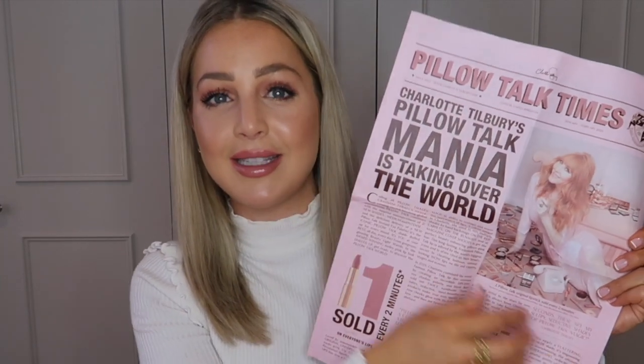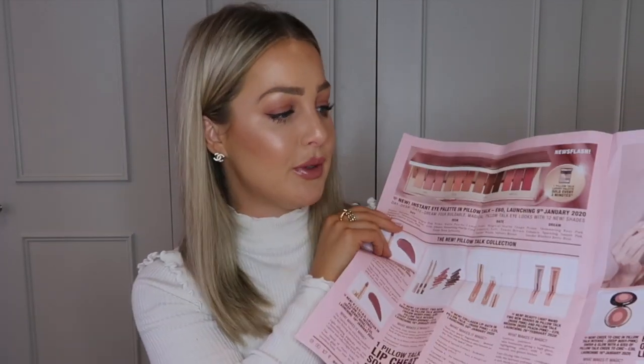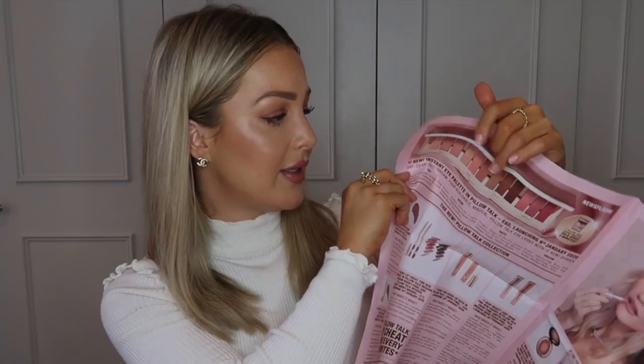I'm firstly going to talk you through the range. This package came in the post and it seriously made my day — it came in this cute newspaper form, all about the new Pillow Talk range. Her Pillow Talk lipstick sells one every two minutes, which is insane. She's brought out a new eyeshadow palette, lipsticks in intense and matte shades, her Chic to Chic blushes in a Pillow Talk version, the beauty wand, and lip glosses.